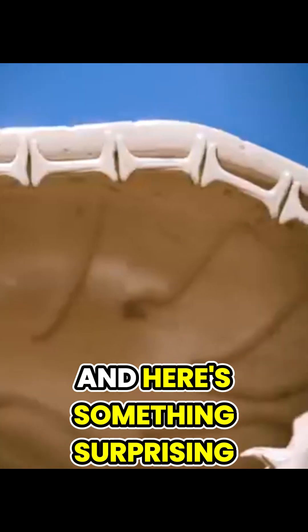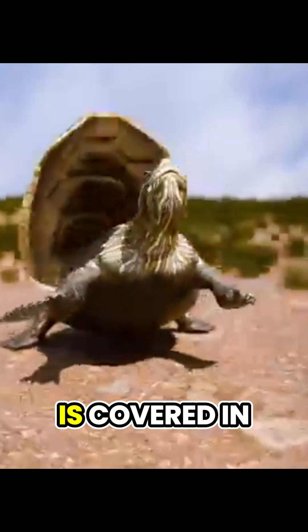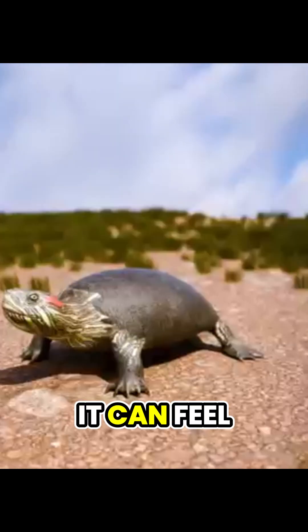And here's something surprising: turtles can actually feel their shells. The outer layer is covered in nerve endings, so when you touch a turtle's shell, it can feel it.